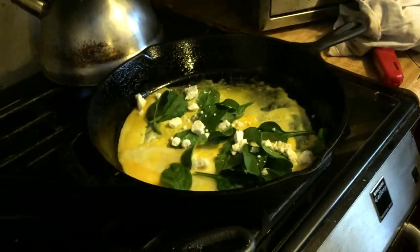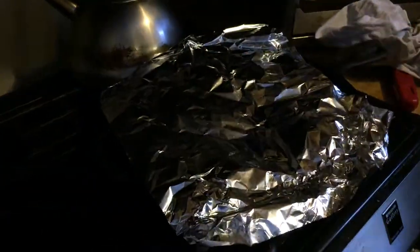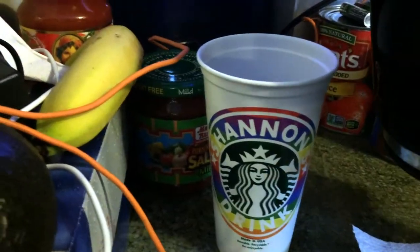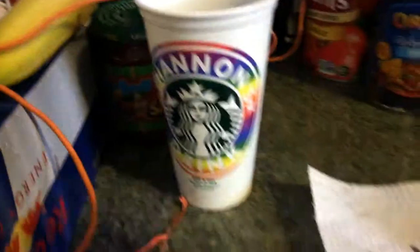I tend to get reduced fat feta simply because full fat cheese is sometimes too greasy for me. I love the reduced fat feta because it's just not greasy. I love my omelets to have that little brown crust. Next I have my custom Starbucks cup — thank you my honey.